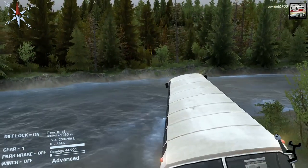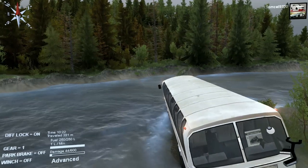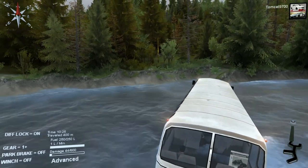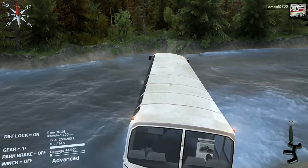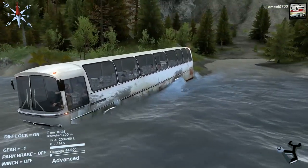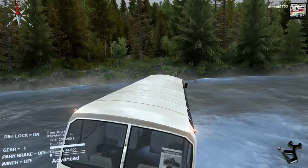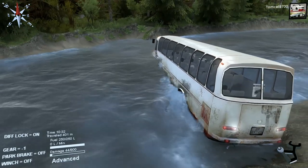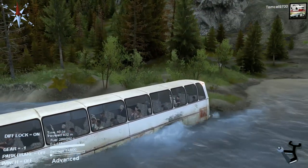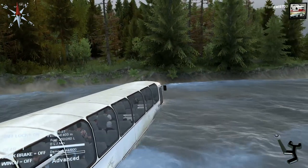Which way should I even attempt to exit this? Come on — hide doesn't do a thing. Please tell me we can back out. No, we can't back out. Oh shit. We're actually kind of going downstream a little bit — stop, stop, stop. We're getting pushed out into the river.